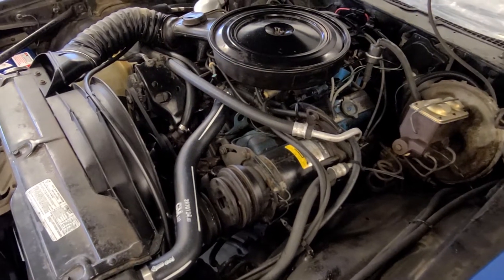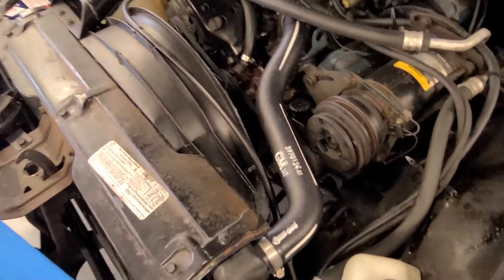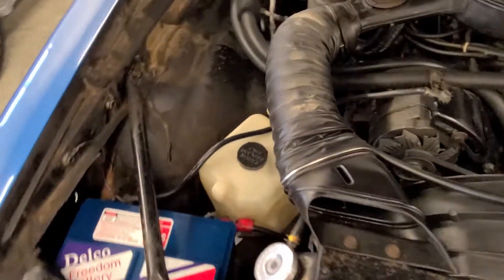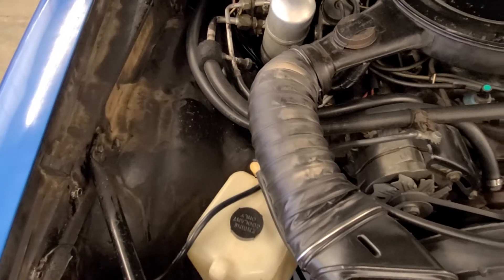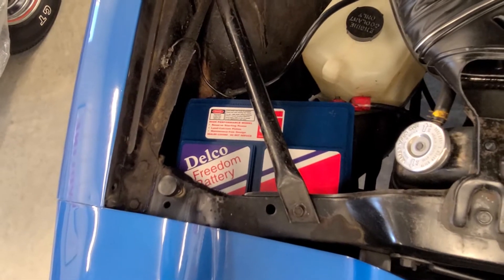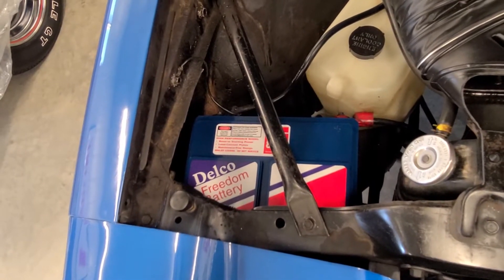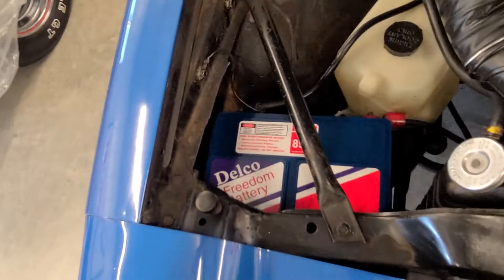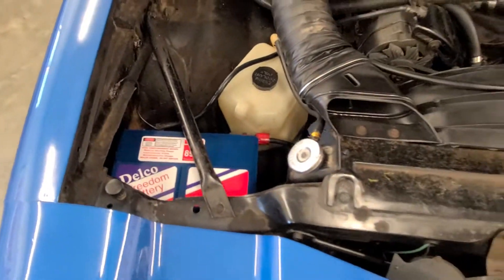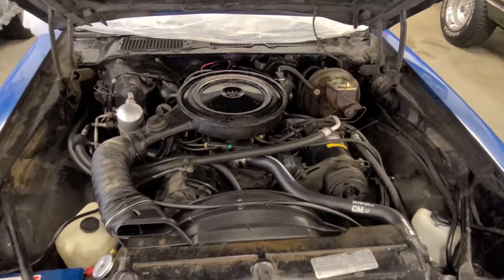The car has had some normal maintenance items replaced over the years — hoses and belts have been replaced. This upper radiator hose is stamped correctly but is a reproduction. The air intake tube is also a reproduction, and the battery topper is not an original Delco Freedom battery. I can't imagine any of those are still working after 40 years, but that is a correct battery topper that's velcroed to the top of an aftermarket battery, so it stays put but gives the engine compartment a really nice original appearance.